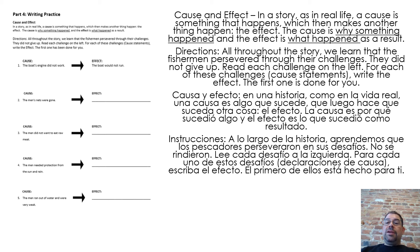Cause and effect. In a story, as in real life, a cause is something that happens which then makes another thing happen — the effect. The cause is why something happened and the effect is what happened as a result. All throughout the story, we learned that the fishermen persevered through their challenges. They did not give up. Read each challenge on the left. For each of these challenges, write the effect. The first one is done for you.